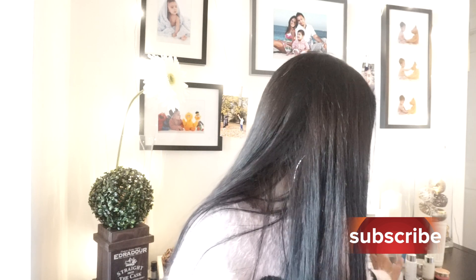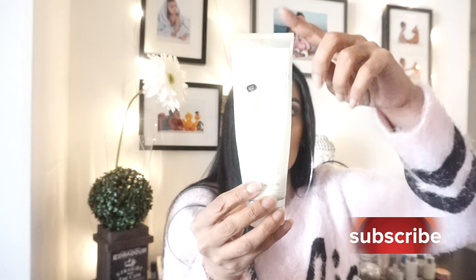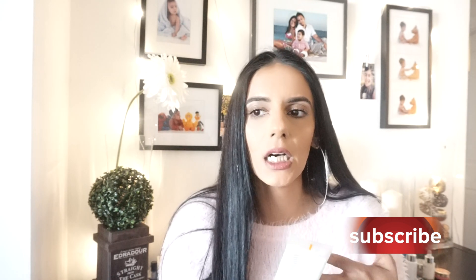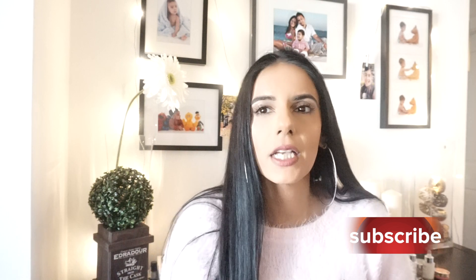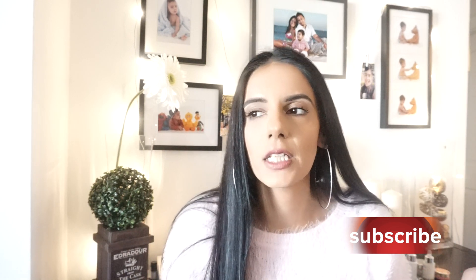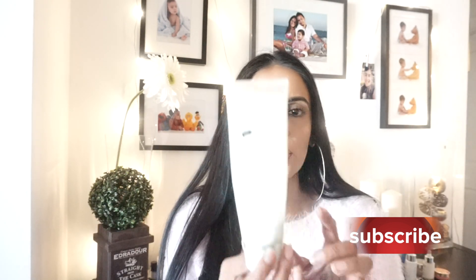Then I go in with my face cleanser. Right now I'm using the Kate Somerville Exfoliating Cleanser — I'm almost done with it. Some people think that if you exfoliate, your skin's going to be dry, but if you're hydrating on a regular basis, it's very important to be exfoliating at least once a week to remove dead skin cells.